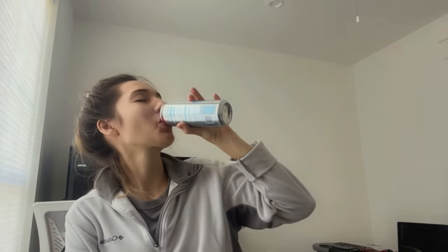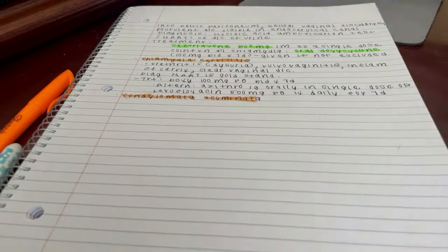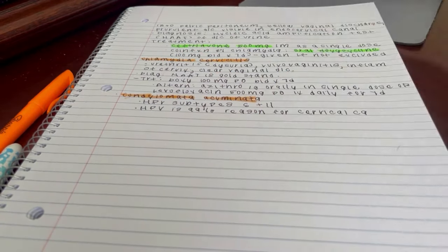Hey guys, welcome to this exam week vlog. In this vlog I'm going to be doing a lot of studying as well as cooking some healthy recipes that I wanted to share with you guys. I just finished an end of rotation exam and I did well on it, but I wanted to share with you some of the activities I did leading up to the exam.